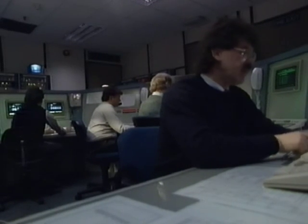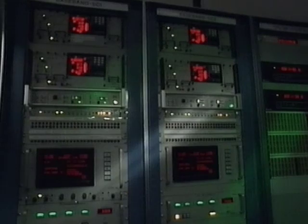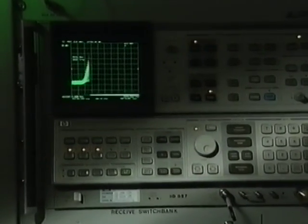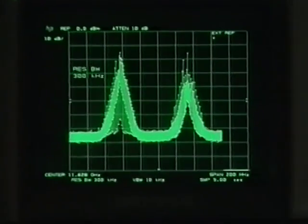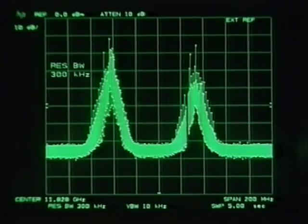The orbital analysts have planned exactly when to fire the thrusters on board, which adjusts its position. This computer is programmed to issue the command. It tells them the movement has been carried out, and Marco Polo-1 is perfectly positioned to beam down BSB programs.